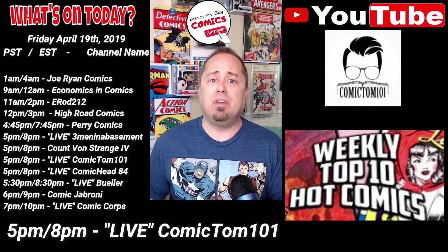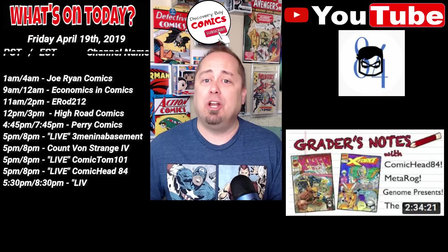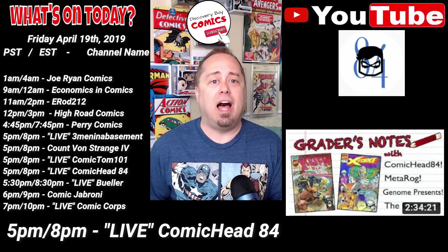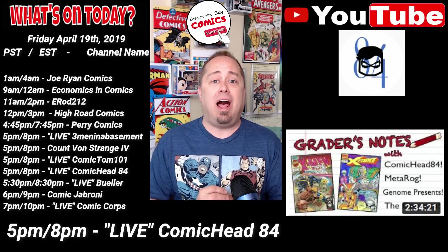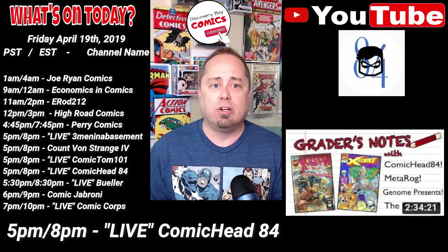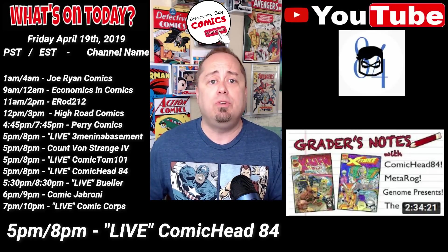Also at 5 p.m. Pacific, 8 p.m. Eastern, Kenny, Metarog, Geno Presents, and The Gray Man are going live over at Comic Head 84's channel with the next installment in their live streaming series titled Greater's Notes. Today they're going to review Marvel 1602 issue number one.